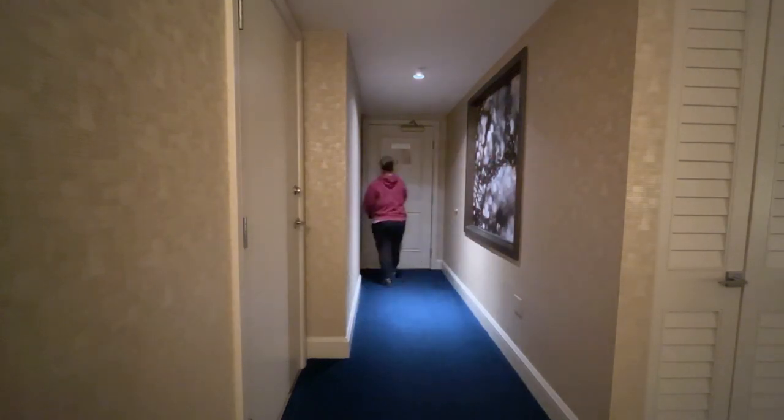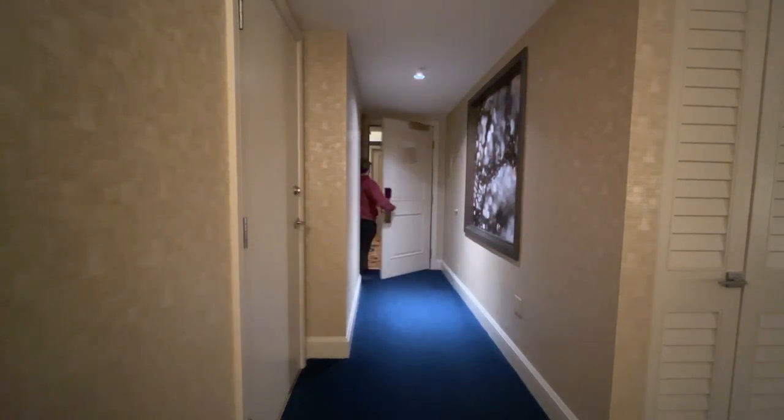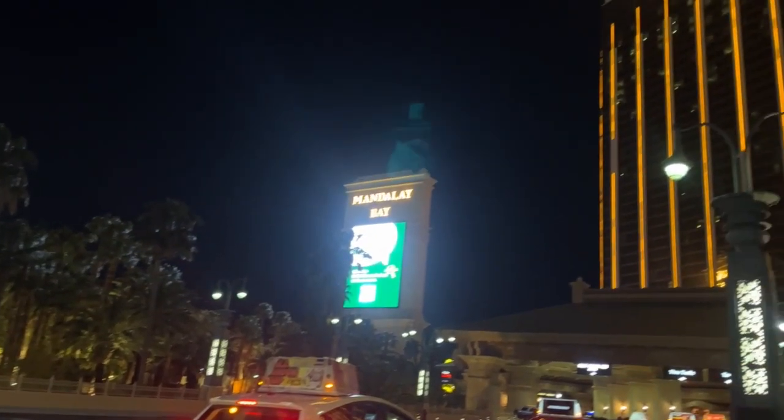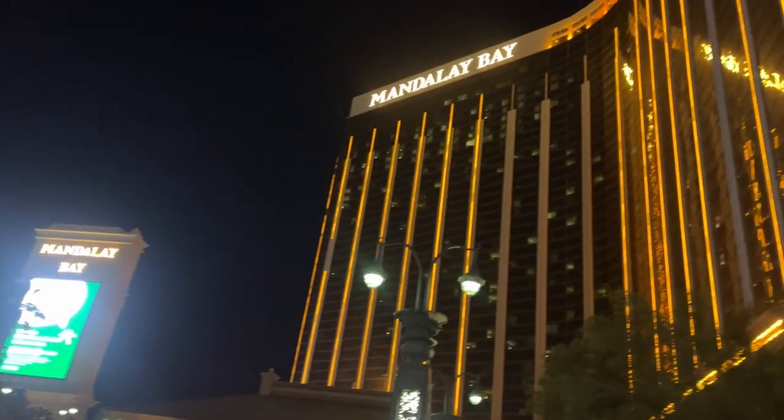I highly recommend this hotel to anyone looking for a luxurious stay in Las Vegas. The only disadvantage is the location, being one of the most southern casinos on the main strip.